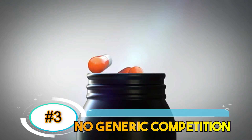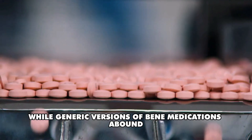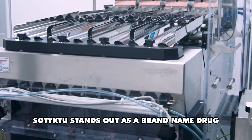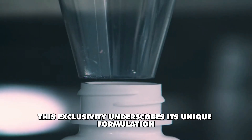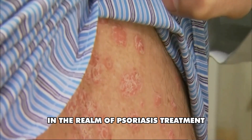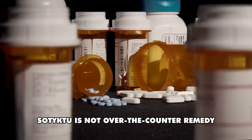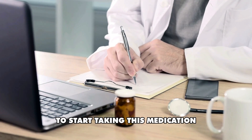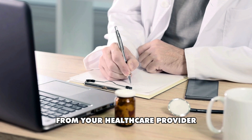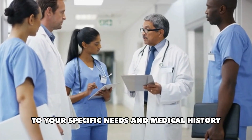Number 3: No generic competition. While generic versions of many medications abound, Sotyktu stands out as a brand-name drug with no generic alternatives available. This exclusivity underscores its unique formulation and highlights its importance in the realm of psoriasis treatment. Number 4: Prescription required. Sotyktu is not an over-the-counter remedy. To start taking this medication, you'll need a prescription from your healthcare provider, ensuring that it is tailored to your specific needs and medical history.